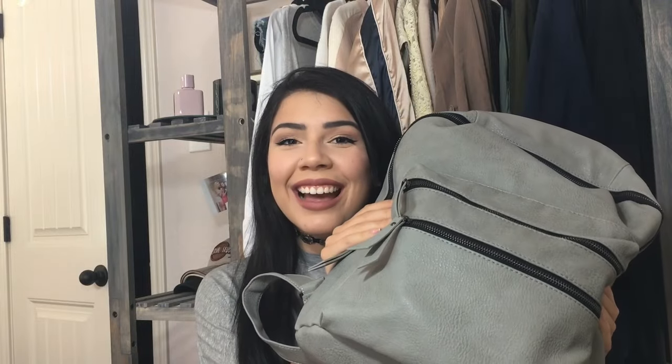Hey everybody, welcome back to my channel! Today I'm going to be doing a 'What's in My Backpack 2016.' I know these are one of my favorite kinds of videos when the school year starts. Here's my backpack — I love it, it's by Steve Madden from TJ Maxx, so you know I didn't pay full price. I absolutely adore it because it's gray and leather. Gray leather, can't get much better — that should be a rhyme!